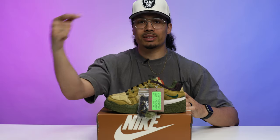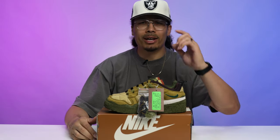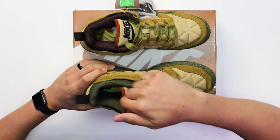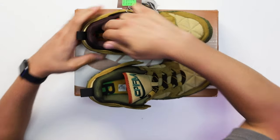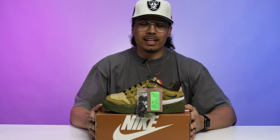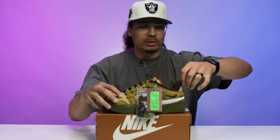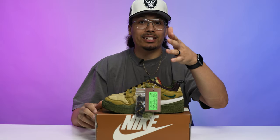Another thing I like — which we also saw on the Swarovski pair — is the thermal footprint on the insoles. It says 'Right Foot' on the right insole and has an 'L' on the left foot insole. I think that's a nice cool little touch. Oh yeah, we also forgot to mention the pull tab on the back end, which gives you that real hiking boot vibe.